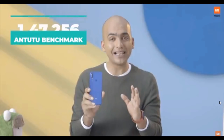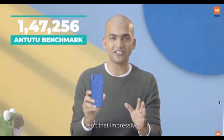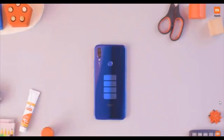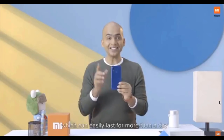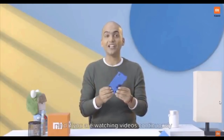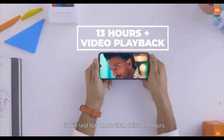It delivers an incredible AnTuTu score of 1,47,000 — isn't that impressive? In addition to this amazing processor, we also have a huge 4,000 mAh battery which can easily last for more than a day under regular usage conditions. And if you're watching video continuously, it will last for more than 30 hours.